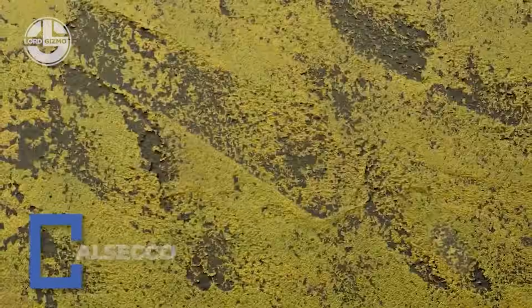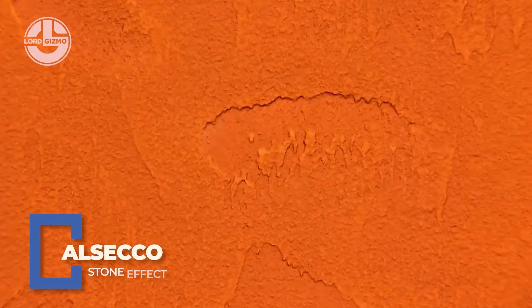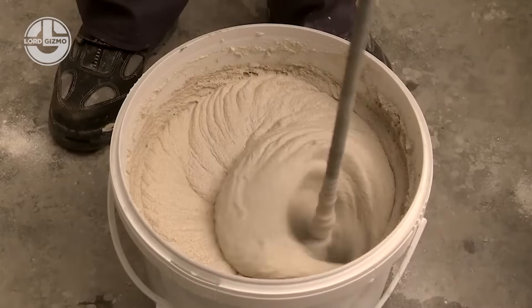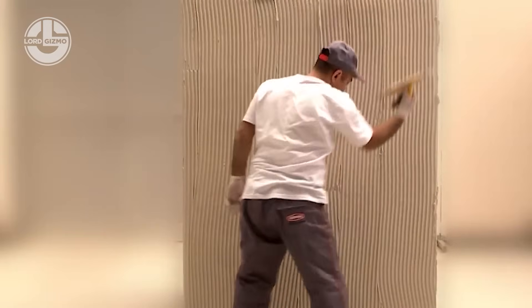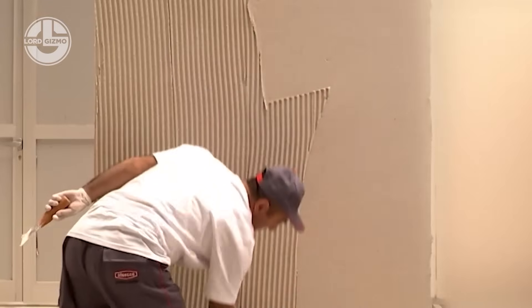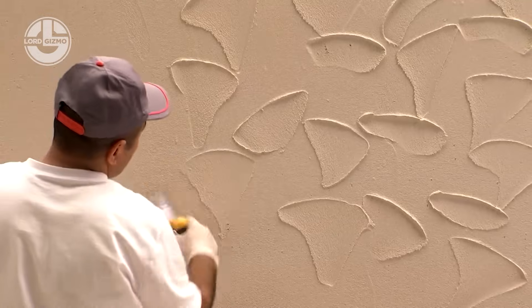Want the charm of stone without the weight and cost? Al Seco's stone-effect facade systems give you that premium stone look using lightweight mineral composites that are UV resistant, impact proof and up to 60% lighter than real stone. Perfect for both modern and heritage designs, it installs quickly, insulates well and stays flawless for decades. It's stone reinvented for the smart builder.